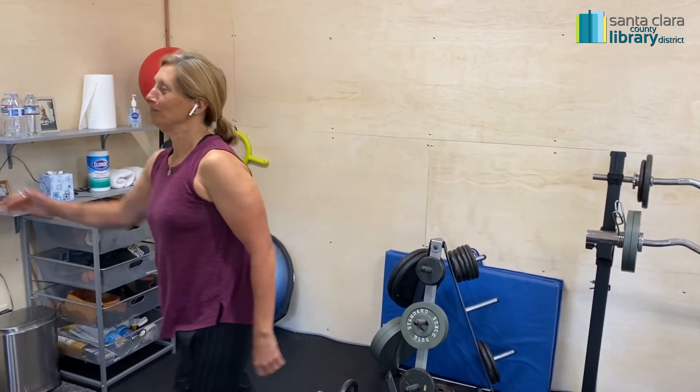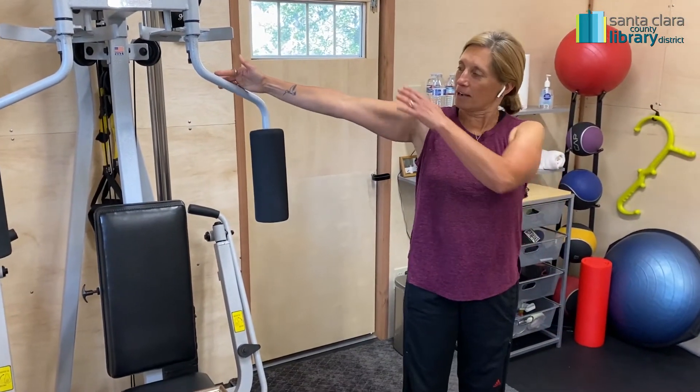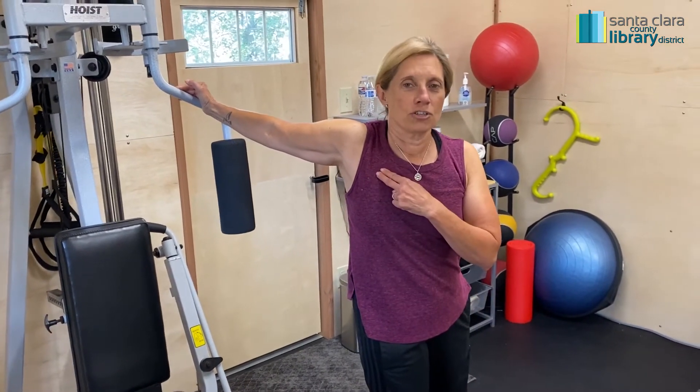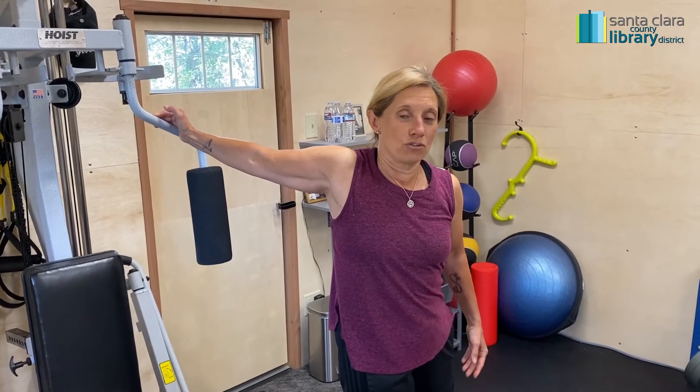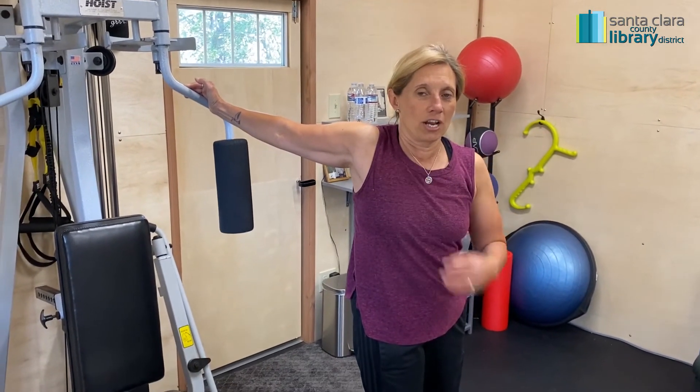Number two, let's try this one. Grab something nice and secure, a little bit above ear level. You're going to stretch forward and stretch these pectorals out — your chest muscles. This is going to feel super tight. It's not an arm stretch, it's a chest stretch.